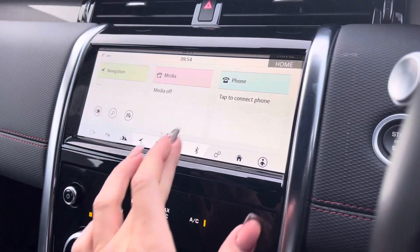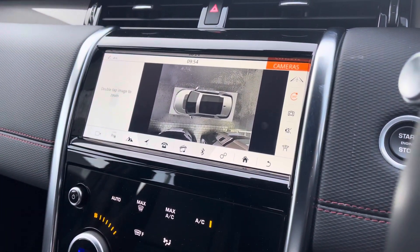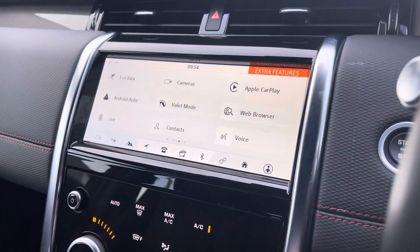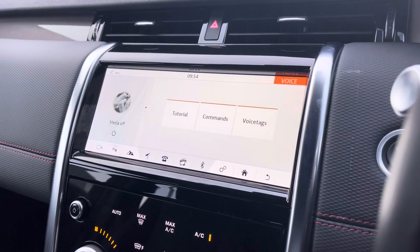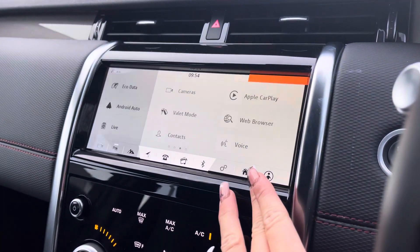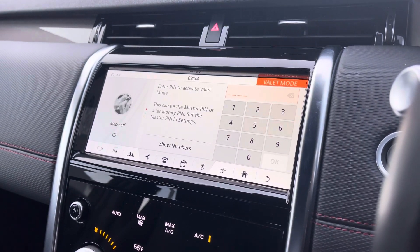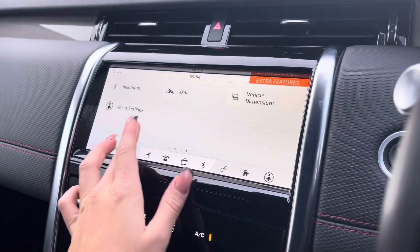On your main display you're up to date with the latest infotainment features. Further in, you can find your 360-degree surround camera for both parking and manoeuvring, your voice recognition system so you can keep your head up and eyes on the road when making any commands, or even valet mode, ensuring all of your personal details can be safely hidden away if and when necessary.